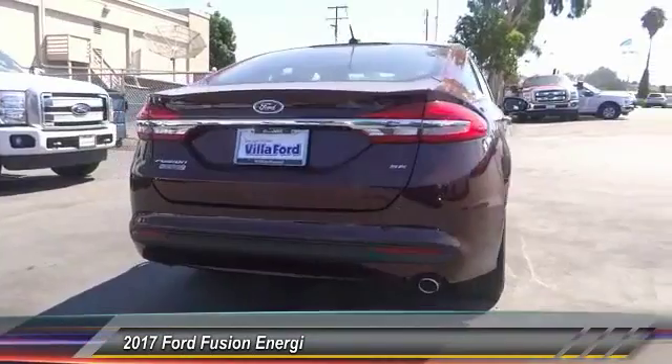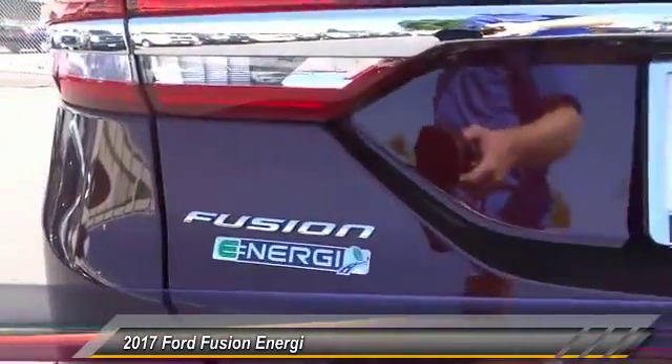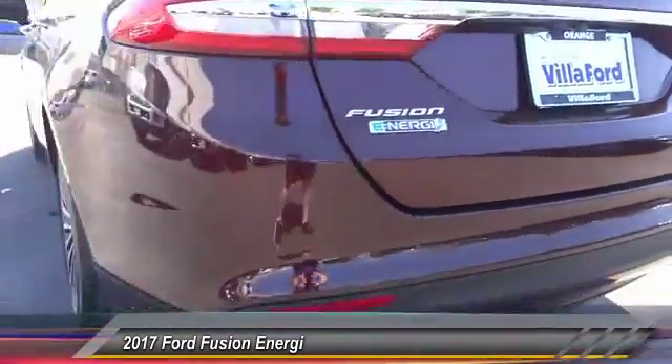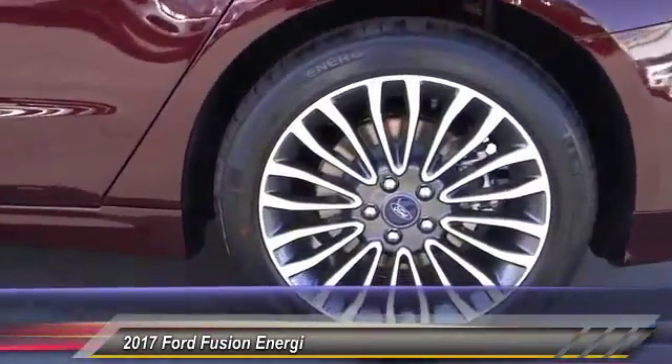Here are some of this vehicle's great options: traction control, power passenger seat, dual airbags, air conditioning, front power steering, alloy wheels, four-wheel disc brakes, AM FM stereo radio, fog lights, heated front seats.